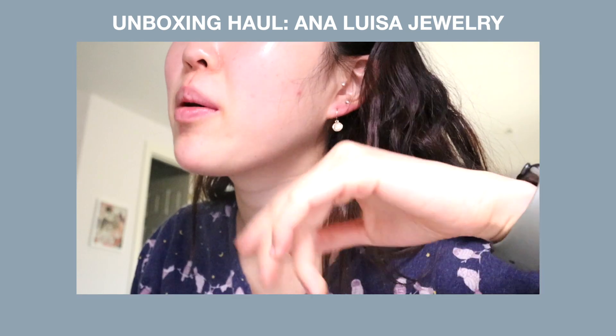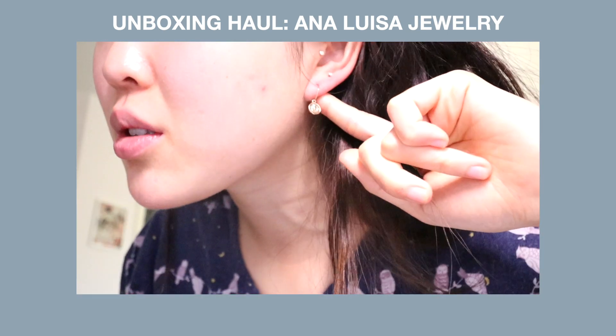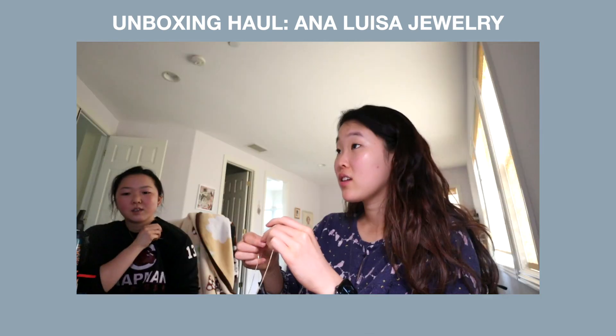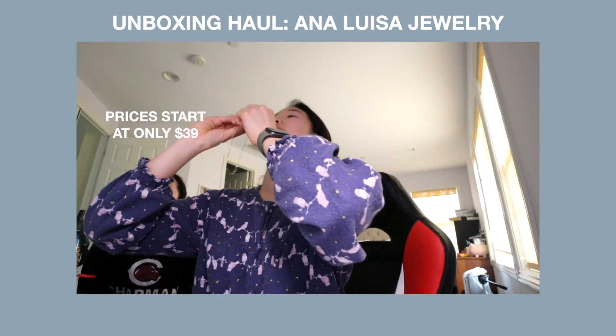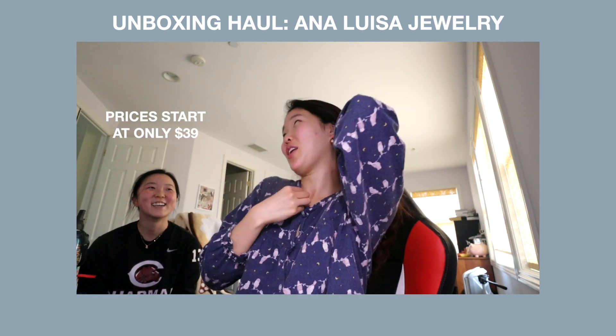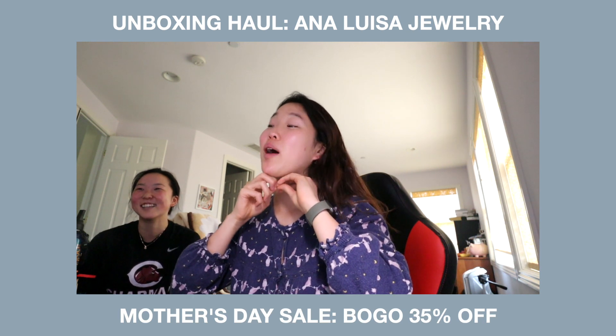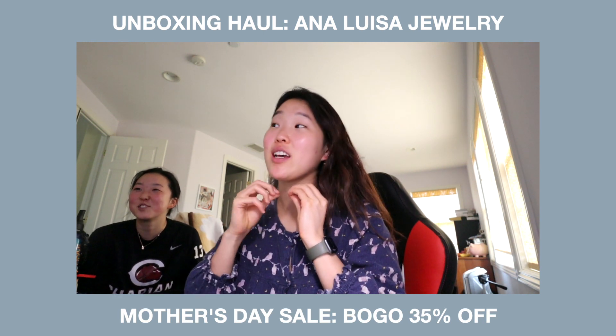Catherine's now in my room. Here's the gold hoop earring — super cute. They're my Aquarius. You want to know something great about them right now? There's a Mother's Day sale going on, so if you buy one, you get 35% off your second.